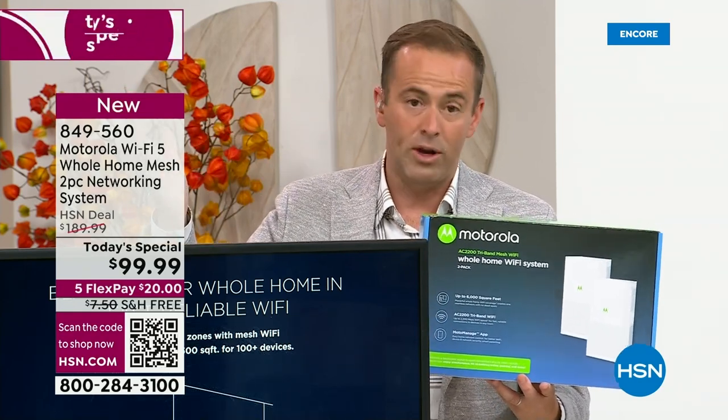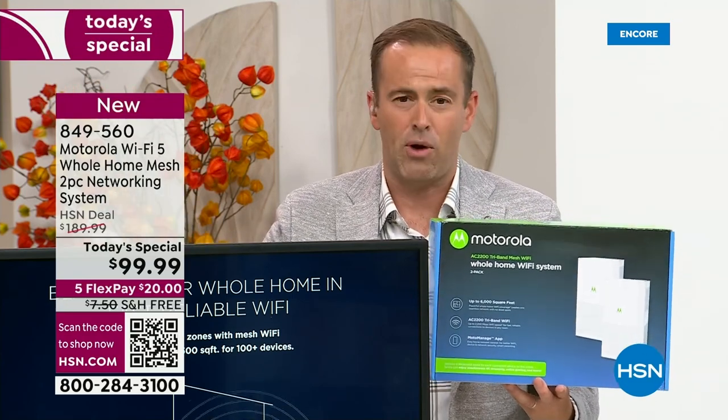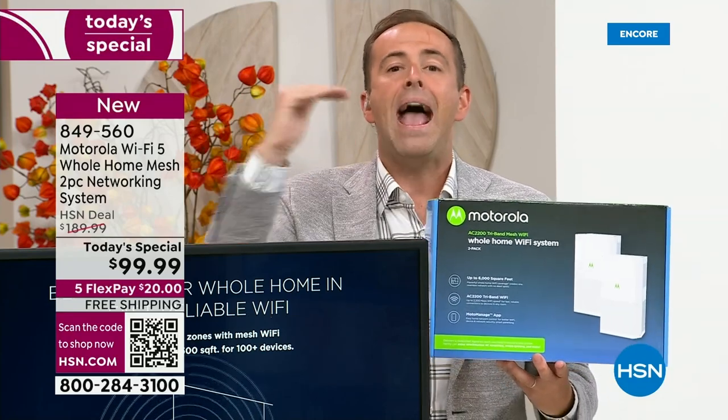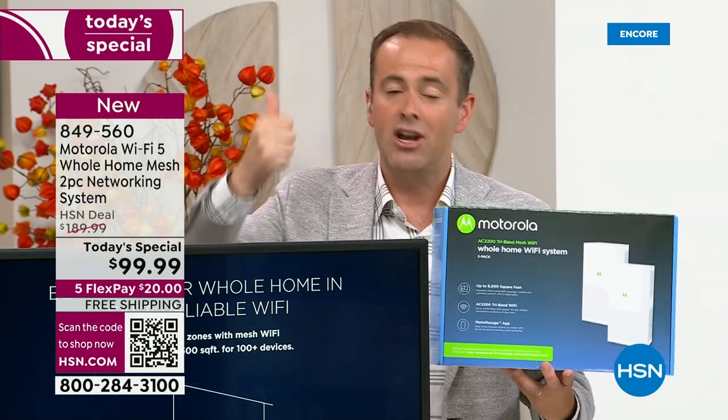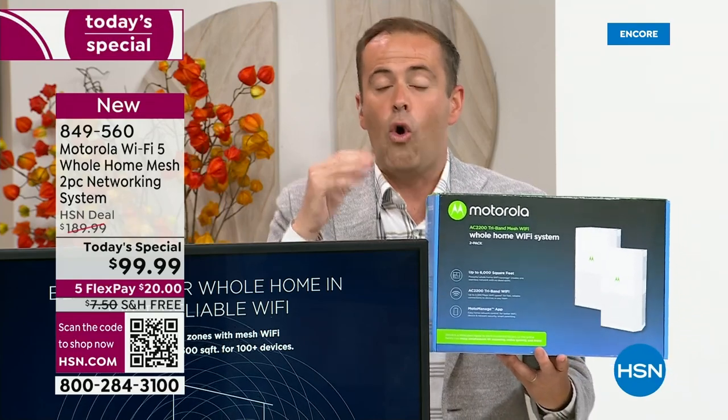There's no retailer we found doing what we're doing. It's a third of the price of some retailers — from $300 down to under $100. And it's the best technology: mesh, tri-band, AC-2200. It's all the buzzwords you want for the best Wi-Fi.